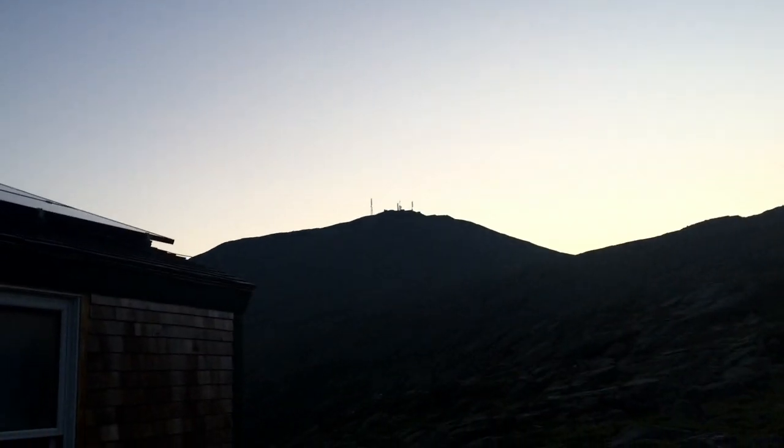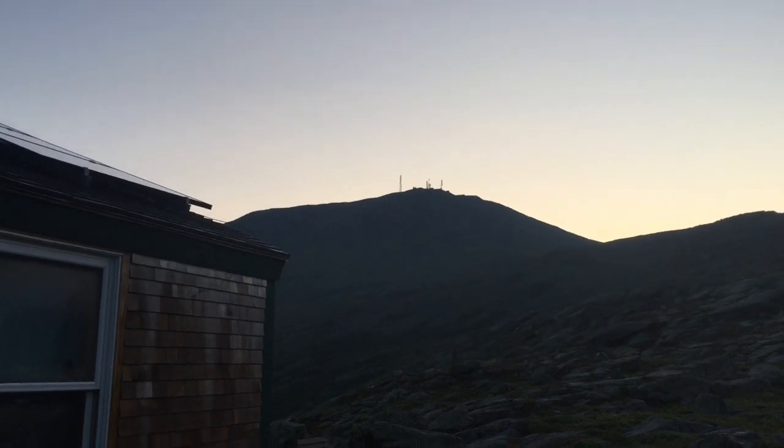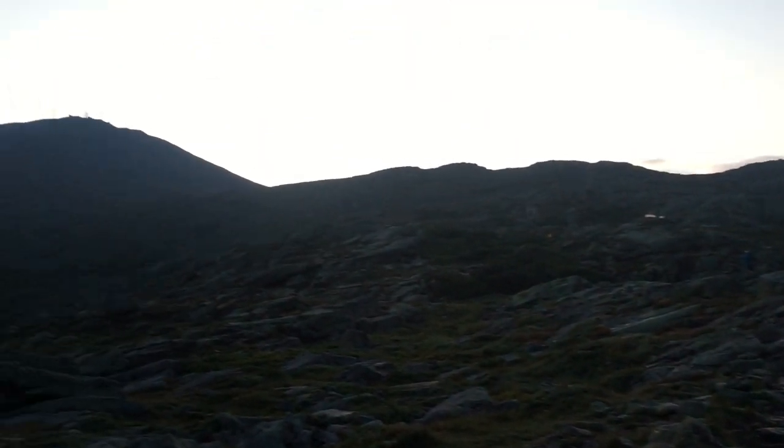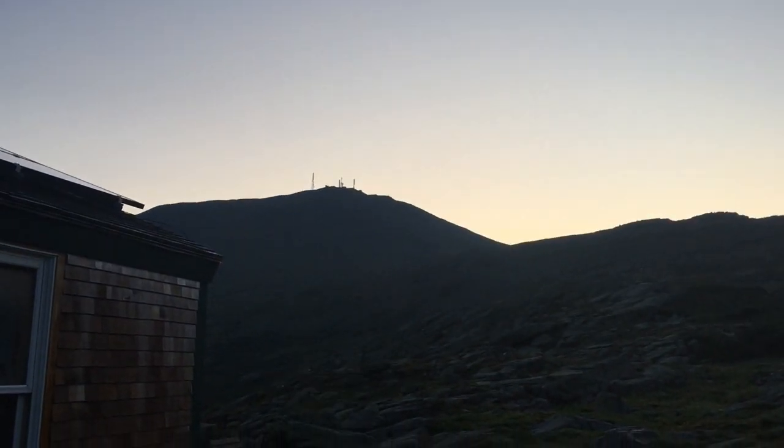Morning at day 1.38 and you can see the top of Mount Washington right there. I'm pretty sure that's it — we just have to go 1.4 miles up along there. Hopefully there's still a nice view up there when we get up.